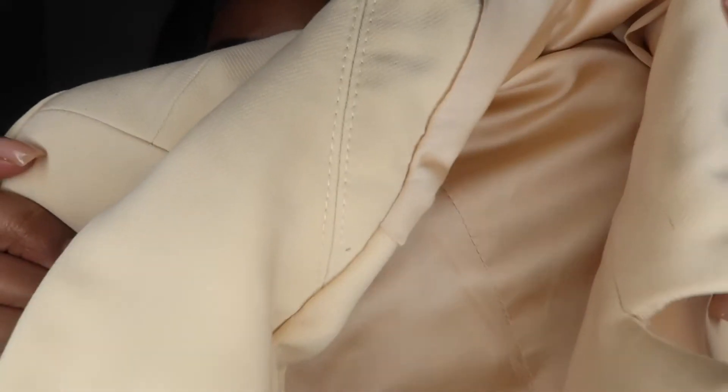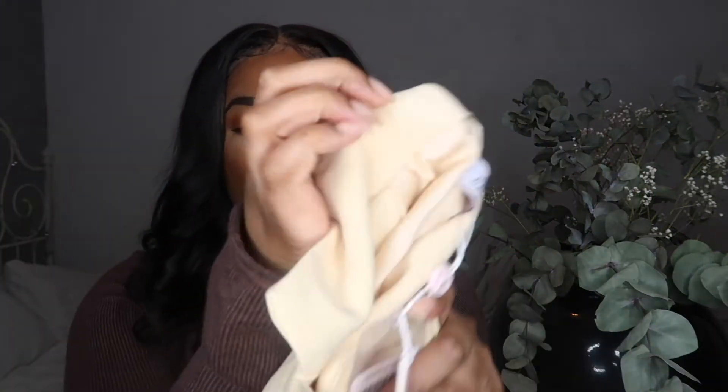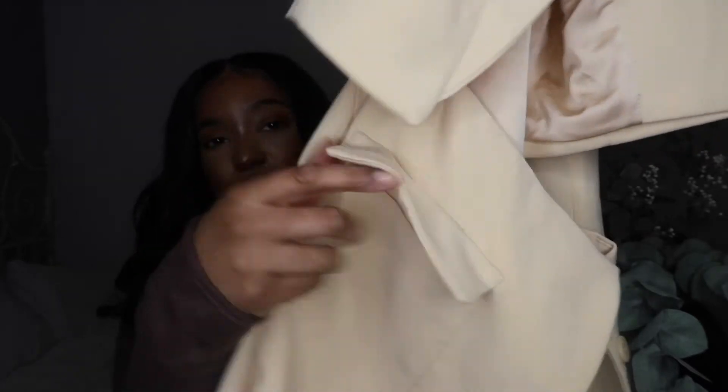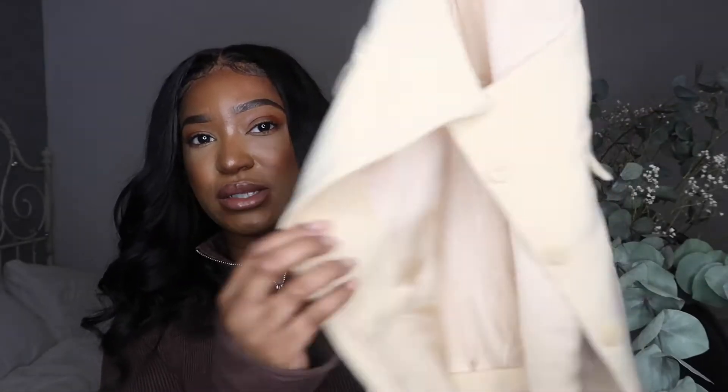The next thing I picked up is this blazer dress. If you don't really want to dress up but you want to look nice, I thought this was a good contender. The material is amazing — it's really really thick, the shoulders are padded, and I really like the color. It's like a warm, buttery kind of yellow. I like the pocket details on the front and the fact that you can button down the skirt as well. I like the way this fit — let me show you how this looks.